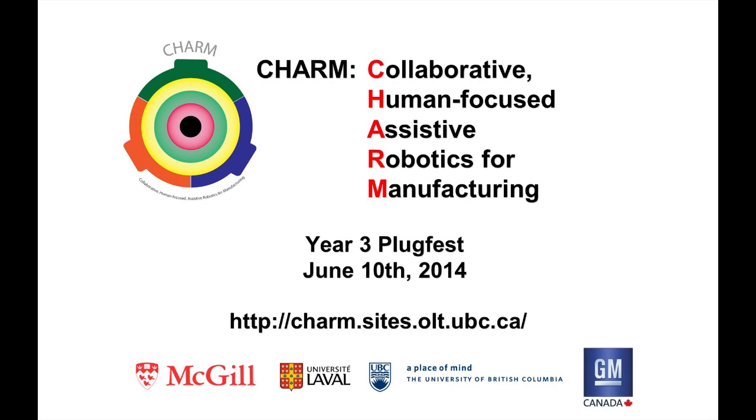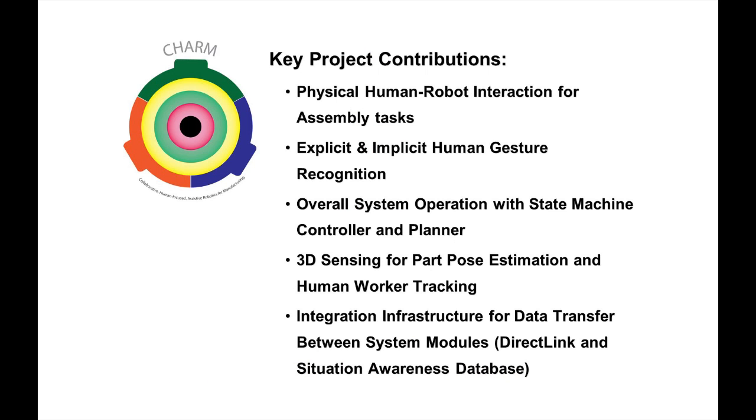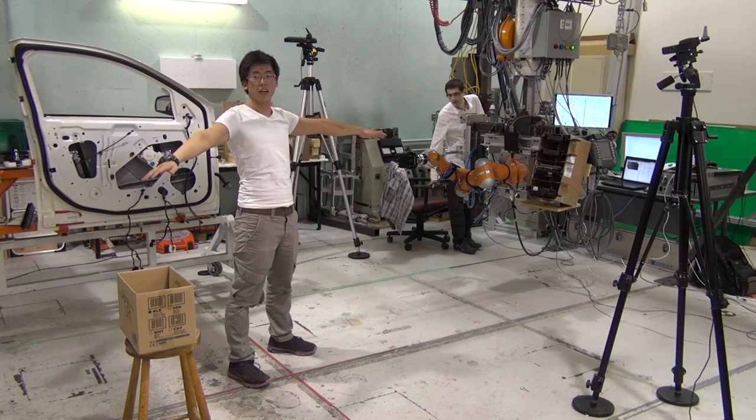Footage in this video was filmed at the Charm Year 3 Plugfest held at University Laval on June 10, 2014. In this video we demonstrate a physical human-robot interaction for an automotive door assembly task, demonstrating explicit and implicit gesture recognition, overall system operation with state machine controller and planner, 3D sensing for part pose estimation and human worker tracking, and integration infrastructure for data transfer between system modules.